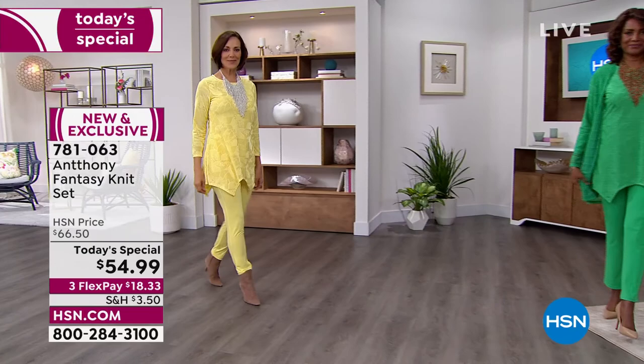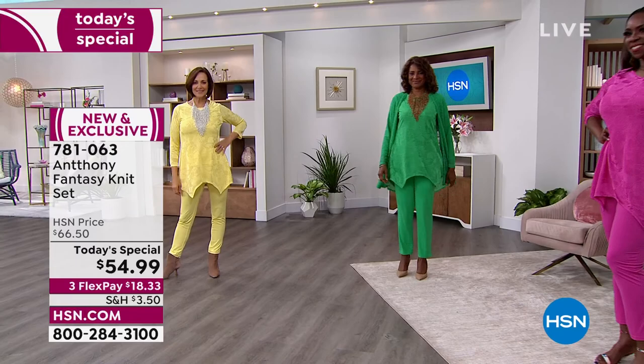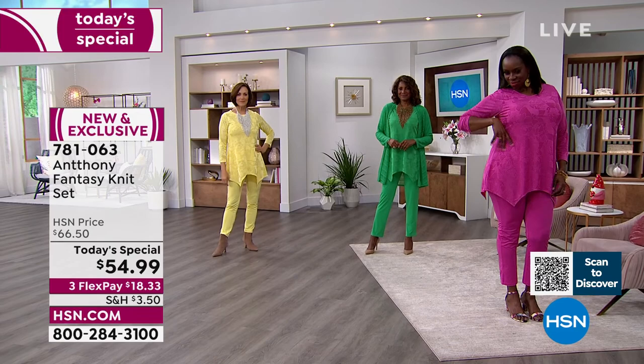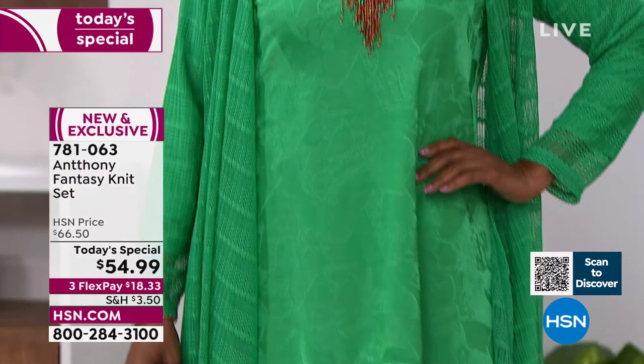All right, you guys, I've been waiting for this — Anthony's Fantasy Knit Set. Wow, wow, wow! Are you ready for spring? We've done a lot of research and you guys are tired of the winter blues, so we're going to spring forward in this beautiful set. This is the number one selling silhouette for Anthony's pants sets — there's nothing better.